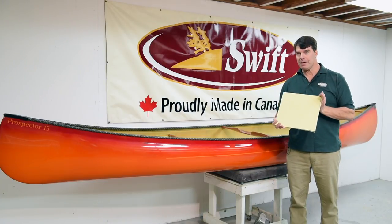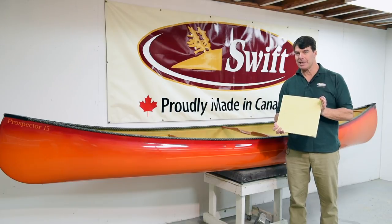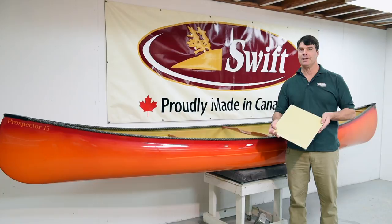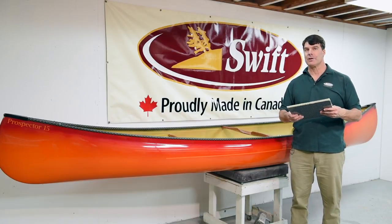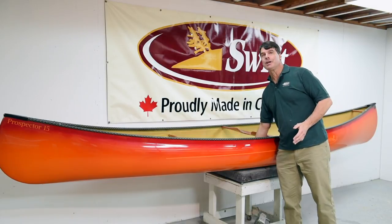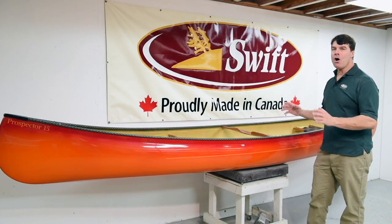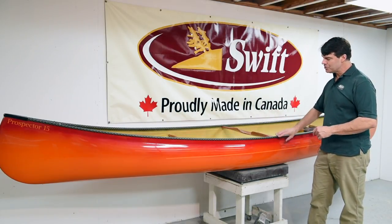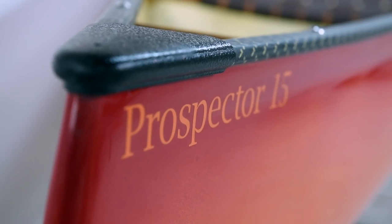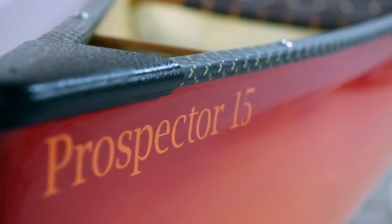All of them have the clear Kevlar finish on the inside. The side pods holding the seats to the canoe are also made with this clear Kevlar finish. An exciting development for this year is we're offering all of our Kevlar Fusion canoes with the beautiful color fade finishes that have become very popular with our kayaks.